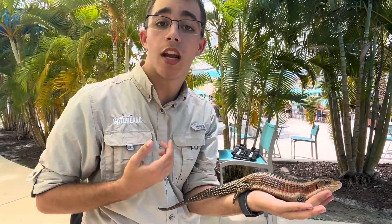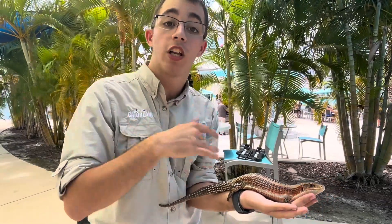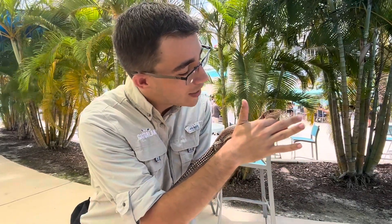It's like us guys when we're about to go out on the town — we put on a very nice fancy outfit and the girls come to us, hopefully glossing over the fact we have no personality. But for him, it's to hopefully gloss over the fact that he is very timid.